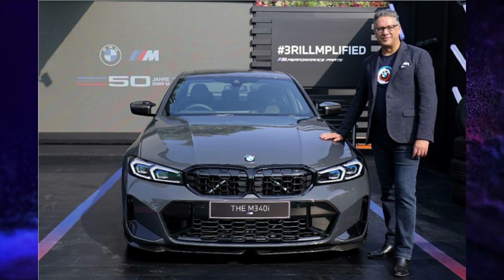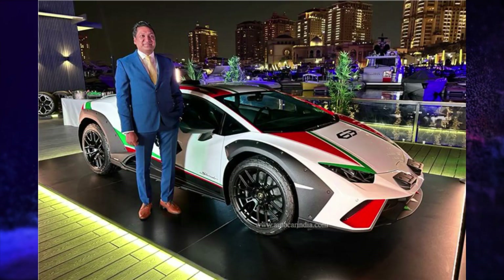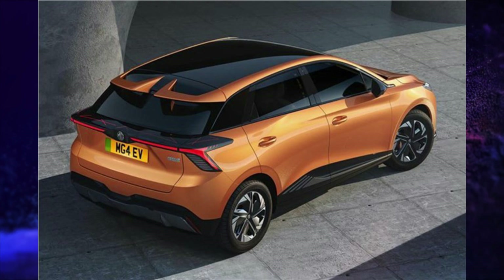In Auto Talks: BMW launched its BMW M340i facelift at a price of Rs. 69.20 lakhs. Lamborghini launched its Lamborghini Huracan Sterrato at a price of Rs. 4.61 crores. MG showcased its MG4 electric hatchback at Auto Expo 2023. BMW also showcased its BMW CE 04 electric scooter in India.